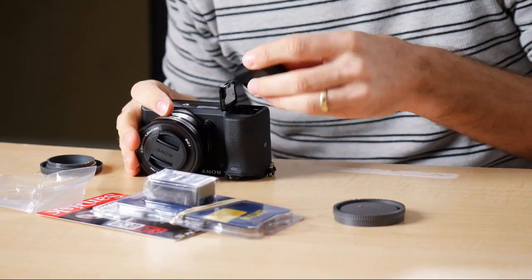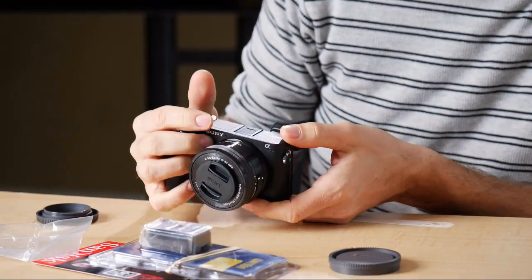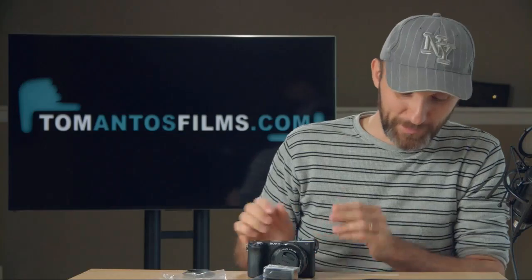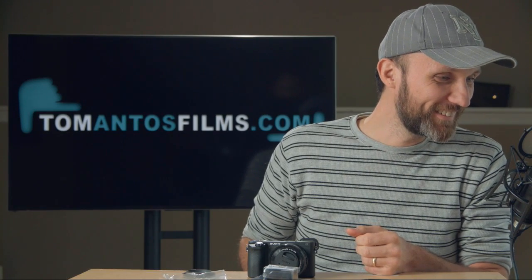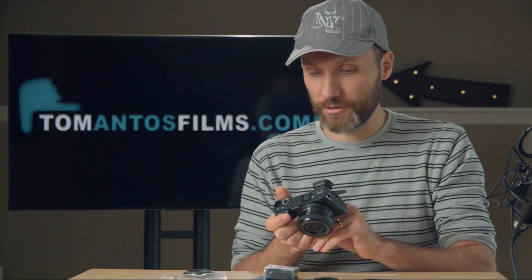Let me see what you guys are saying about why I got it. Some people are saying Sony all the way — I don't think Sony is the ultimate winner, there are a lot of great manufacturers. Somebody says 'speed boost that puppy' — I might actually do that for photography to get a fuller frame look. Anyway, turned it on for the first time. Let me tell you why I got it — the main reason is because of the autofocus.